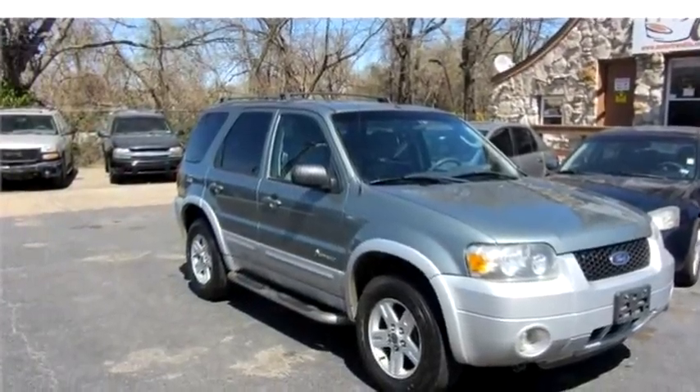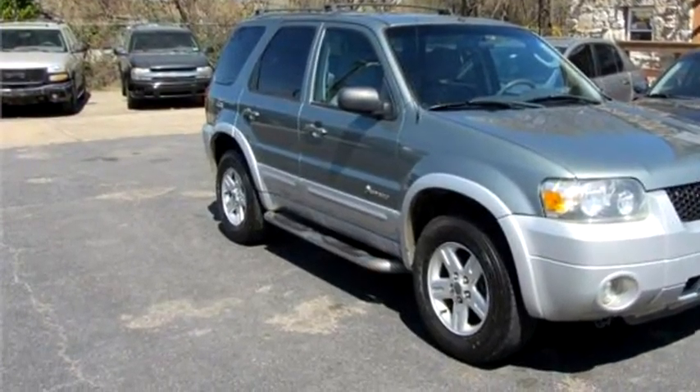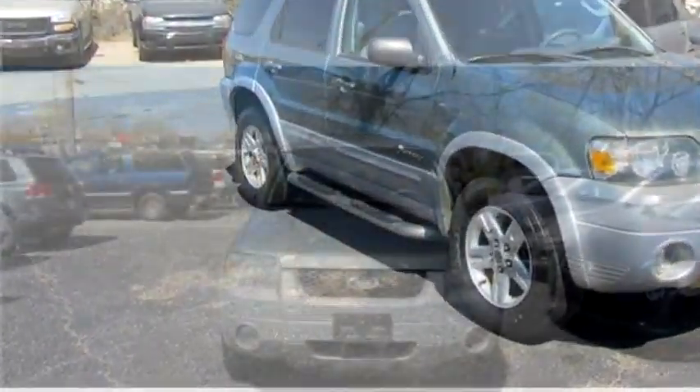Motor Trend LLZ proudly presents this 2006 Ford Escape Hybrid, four-door SUV.